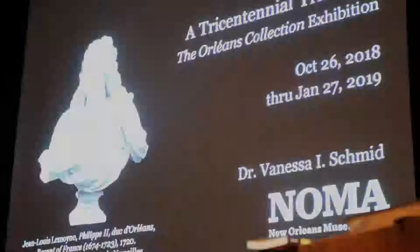Tonight, Dr. Schmid will introduce the history, themes, and evolution of the exhibition The Orleans Collection that, for the first time in over 200 years, reunites works from the celebrated collection of French Regent Philippe II, Duke of Orleans. Please join me in welcoming Dr. Vanessa Schmid.